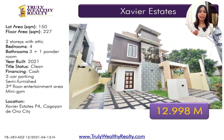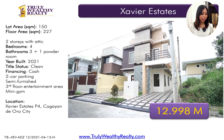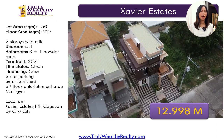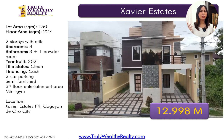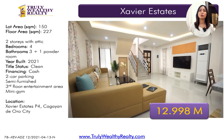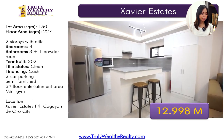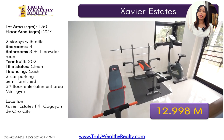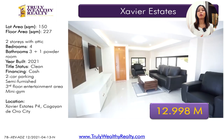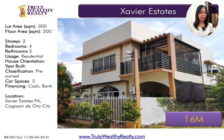For the next house, this one is in Phase 4. It has a lot area of 150 square meters, floor area of 227 square meters. It's a two-story house — basically almost three stories because the attic is on the third floor already. Four bedrooms, three plus one powder room. Built in 2021. Has two-car parking space and it's also semi-furnished. This one is at 12.9 million.